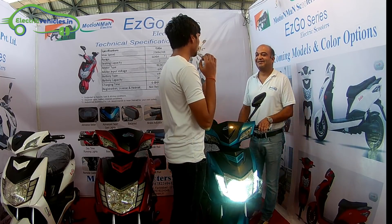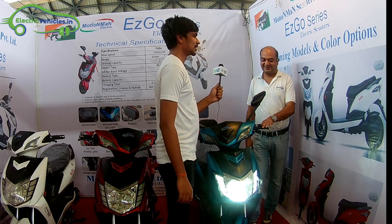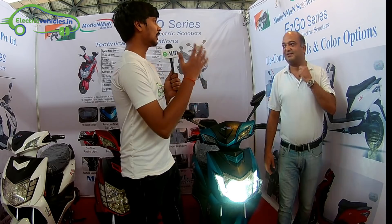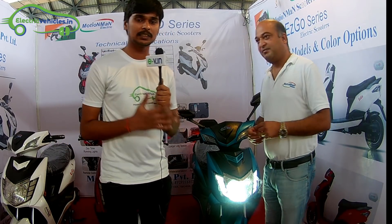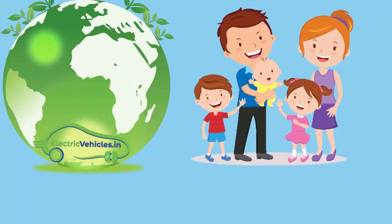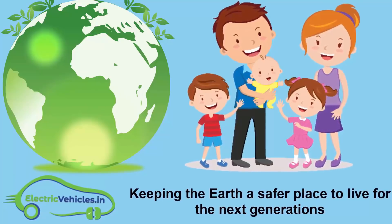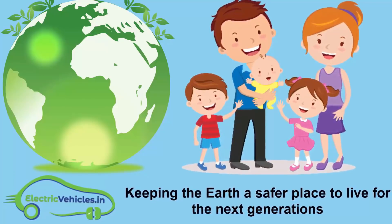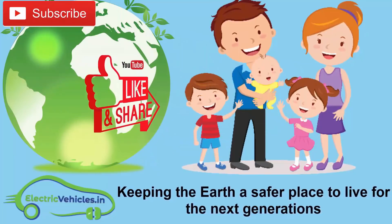The standard warranty is one year. I hope you will go for the made in India product. That's all from this E2GO series manufacturer. They have given us valuable suggestions and answered all the major questions our viewers had. Please subscribe to ElectricVehicles.in, share the video, and comment. ElectricVehicles.in motto: keeping the earth a safer place to live for the next generations.